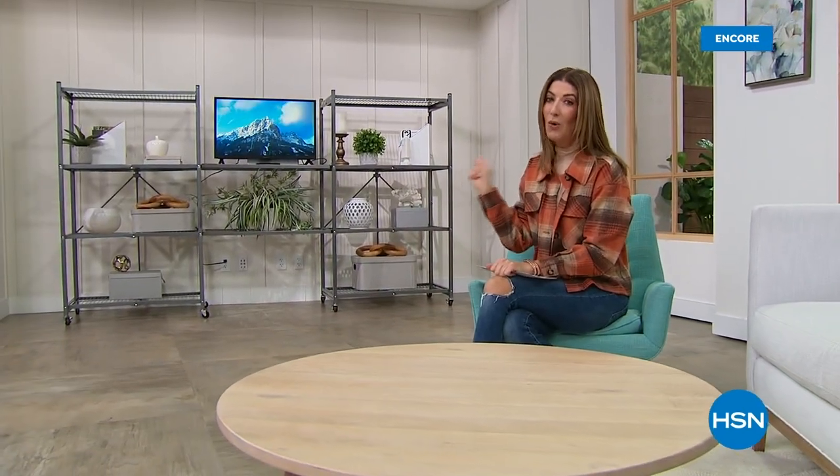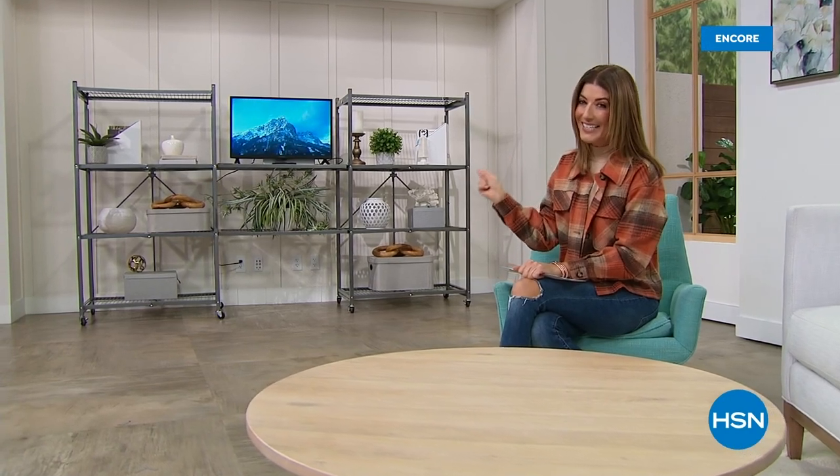Take a look at this wonderful setup behind me — a fabulous entertainment center with a beautiful TV on it. You'd never guess that's origami, but it is. It's not only an entertainment center, it's also a great storage option. And it is our best value of the day, so come on in and take a look.